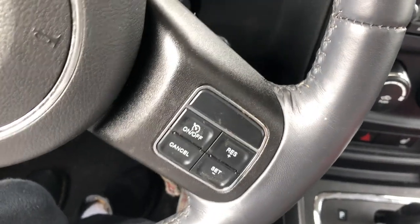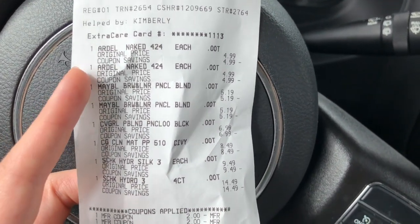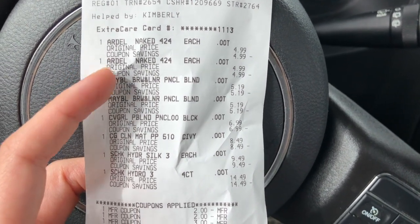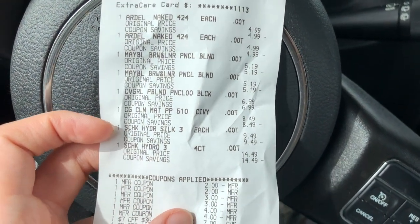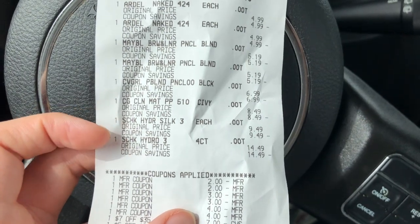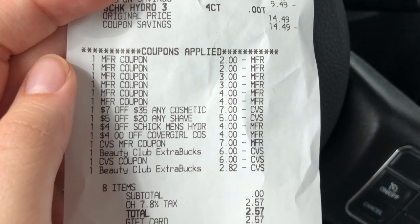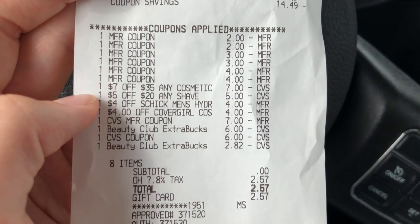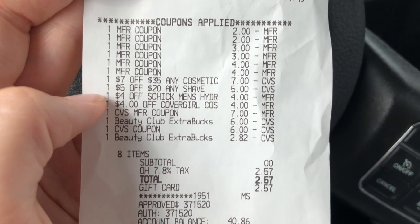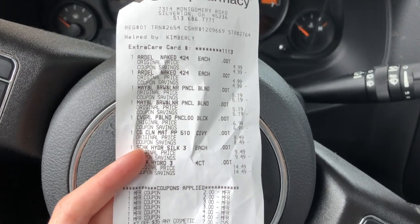My final transaction was the $7 off $35 cosmetic CRT scenario. I did the Ardell buy two get a $5 extra care buck, the Maybelline buy two get a $5 extra care buck, the CoverGirl buy two get a $6 extra care buck, and also the Schick — a refill at $14.49 with a $4 CRT. The $2 Maybelline coupons came off, the $3 CoverGirl coupons, and the $4 off Schick coupons. The $7 off $35 cosmetics, $5 off $20 shave, $4 off Schick Men's Hydro Refill CRT, and $4 CoverGirl CRT all came off, and this one also worked out as planned.